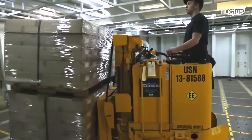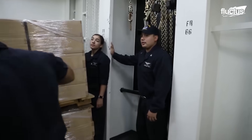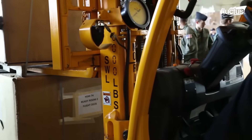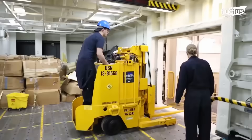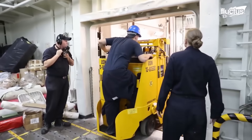A crucial part of the logistics in the hangar bay is cargo management. The United States Navy uses a forklift to transfer cargo and ordnance in the hangar bay of an aircraft carrier.